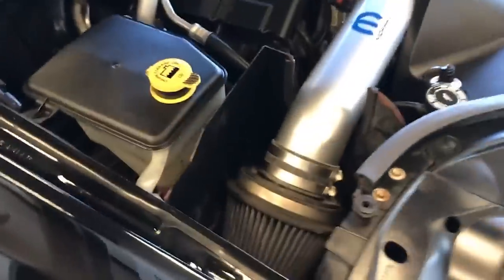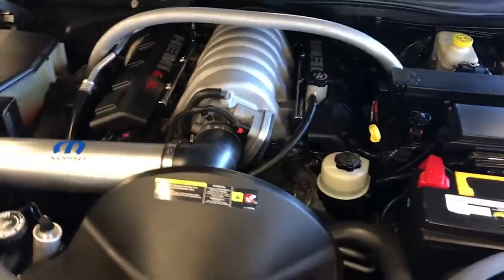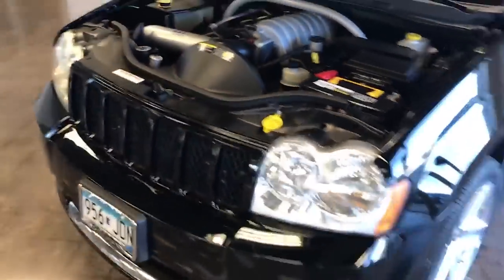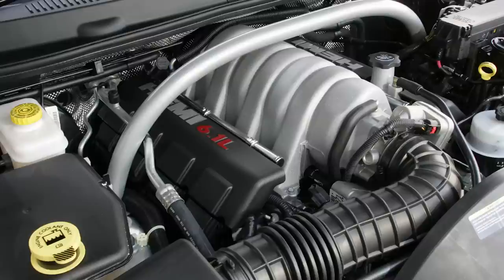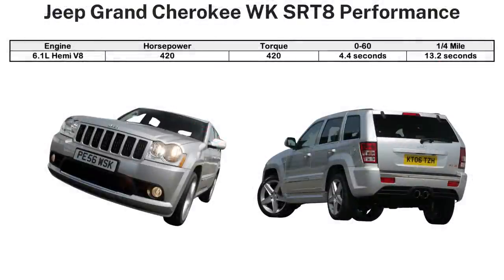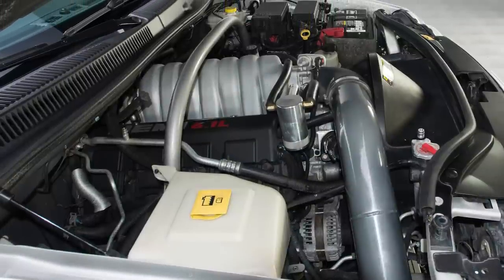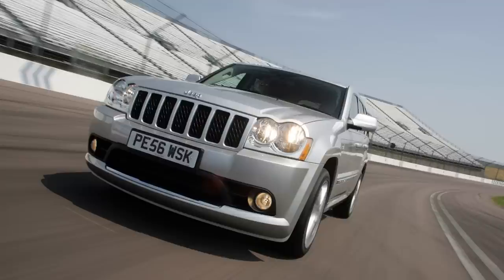The SRT lineup during this time was powered by the 6.1-liter Hemi V8, which also powered the Charger, Challenger, Magnum, and 300. This engine was developed from the 5.7-liter Hemi by adding more displacement, increasing the compression ratio, and redesigning the cylinder heads, intake, and exhaust systems. Power output was 420 horsepower and 420 pound-feet of torque. Performance tests showed 0-60 in roughly 4.4 to 4.6 seconds and the quarter mile in 13.2 seconds at 104.1 mph, making it the fastest accelerating SRT-8 lineup vehicle at the time, quicker than the Charger and 300 and behind only the Dodge Viper SRT-10. With no electronic speed governor, top speed is 170 miles per hour.